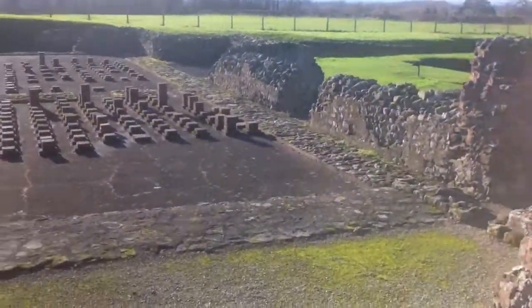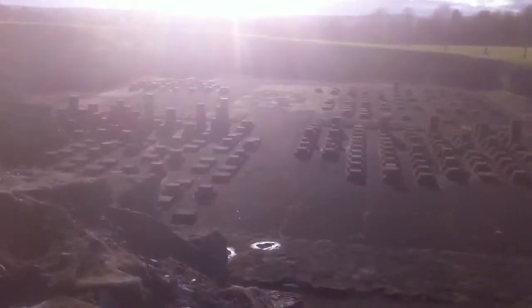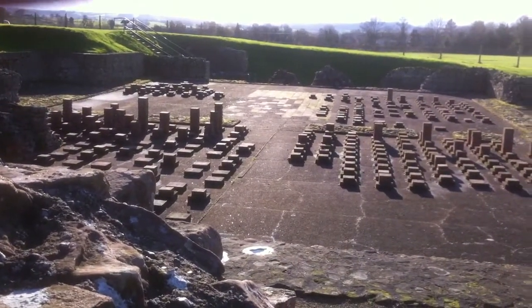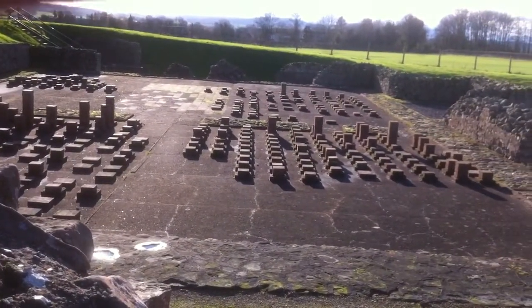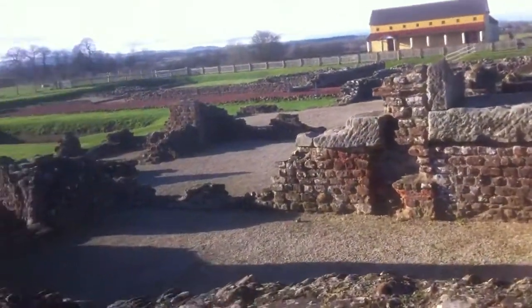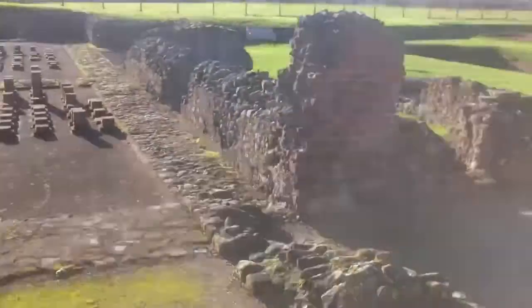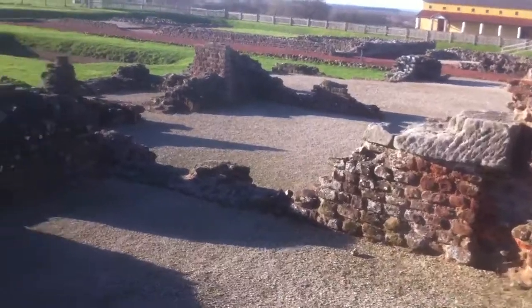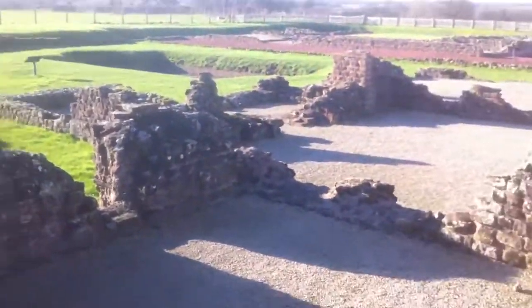Look at this — isn't that fantastic? Just put my hand over the sun. Isn't it brilliant? It allows you to walk down and have a look to see the hypocaust. Isn't that brilliant? Let's go and have a look.